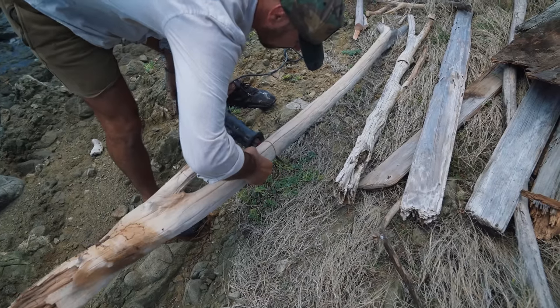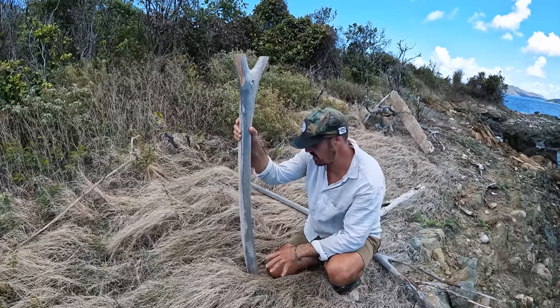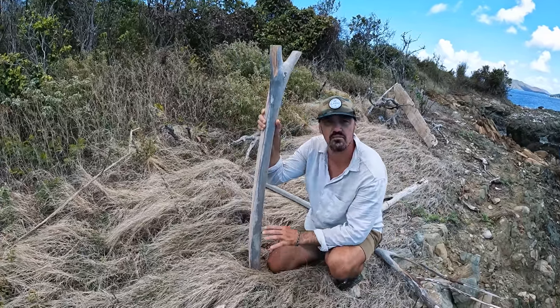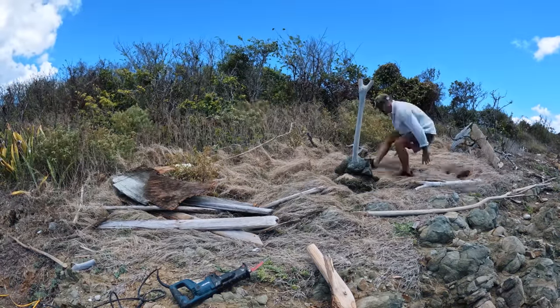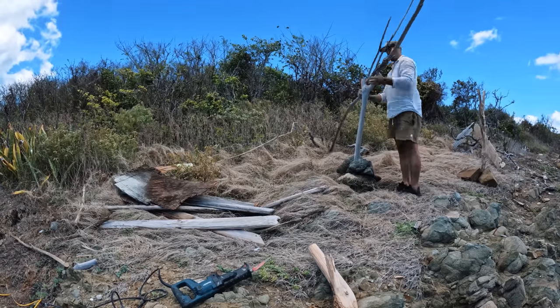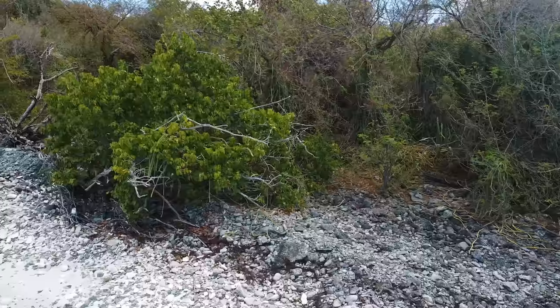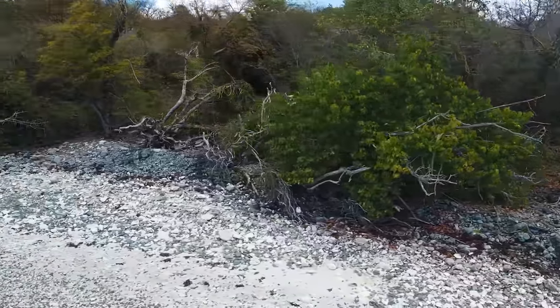Since I'm only going to be here for 24 hours, I'm going with somewhat of a simple shelter — a lean-to, big enough for me to sit up in, but just big enough to block the rain if it starts and give me some airflow and protection from the sun. I'm going with a simple design and I think it's going to serve me well.